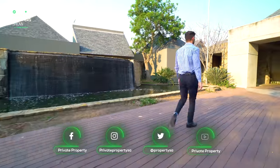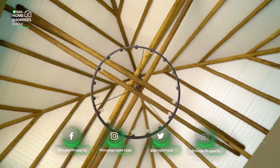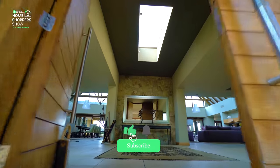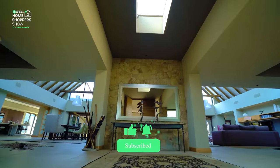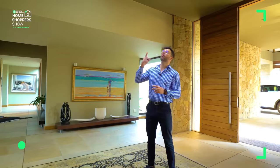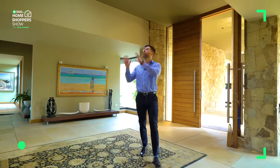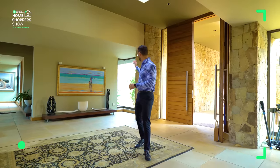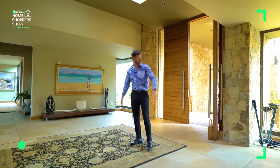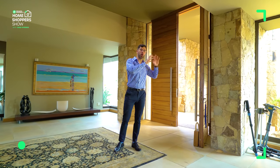Walking into this home, your breath is immediately taken away — not only by the size but by the design. It's a stunningly designed home. Above me there's a skylight letting in a lot of natural light, but the light doesn't just come from above — also from my left and my right. On my right hand side you've got a pond, and on my left hand side you've got a full-on waterfall fountain.